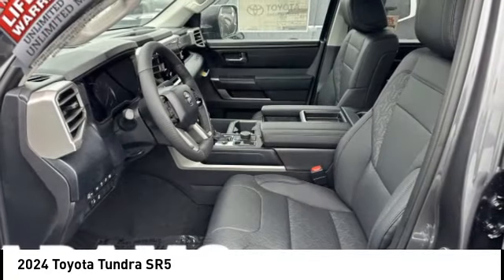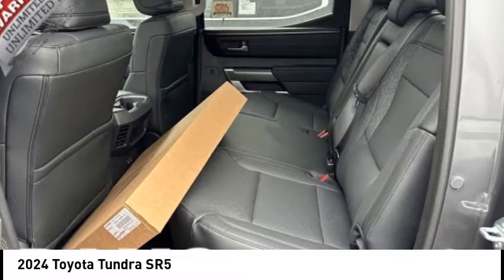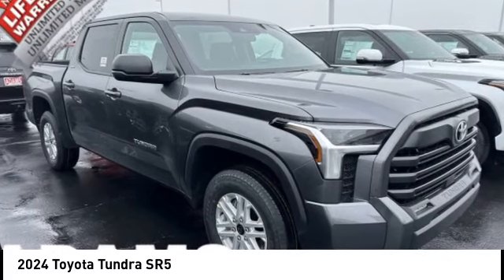Also featured are power brakes, battery saver, and black door handles. If affordable style and reliability are what you're looking for, this vehicle couldn't be more perfect — drive it today.